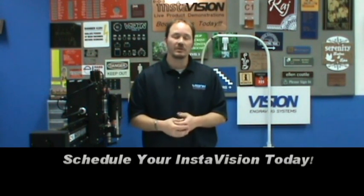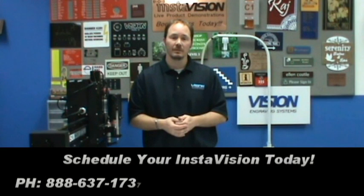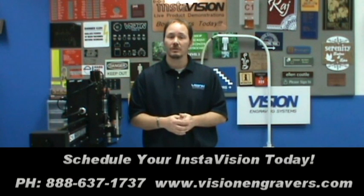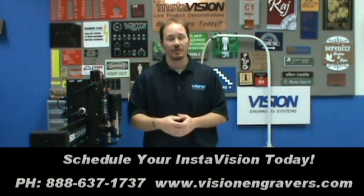If you would like more information or to book an InstaVision, please don't hesitate to contact us at 888-637-1737, or you're always welcome to book one via our website, which is visionengravers.com. Again, this is Tony coming to you from our InstaVision studios saying thank you, and we look forward to discussing with you how vision equipment can assist in your process.